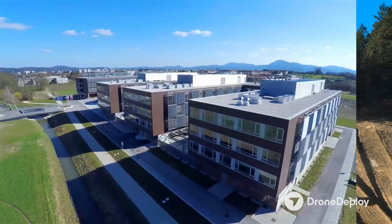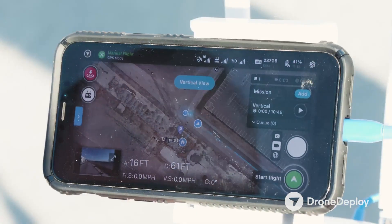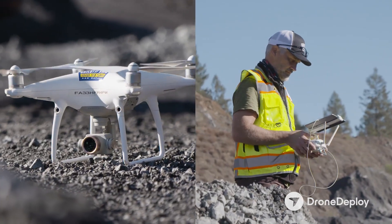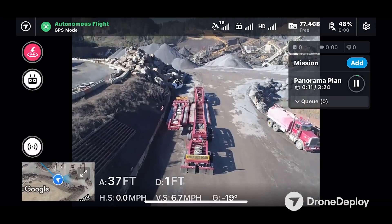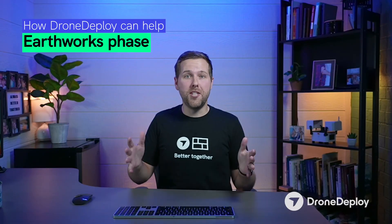Now that you know who DroneDeploy is and what it is that we're doing, let's take a look at some of the exciting things you can expect out of using this platform. We know that job sites are changing and need to be documented across the entire life cycle of construction. One of the hardest phases to document really well is the earthwork phase.